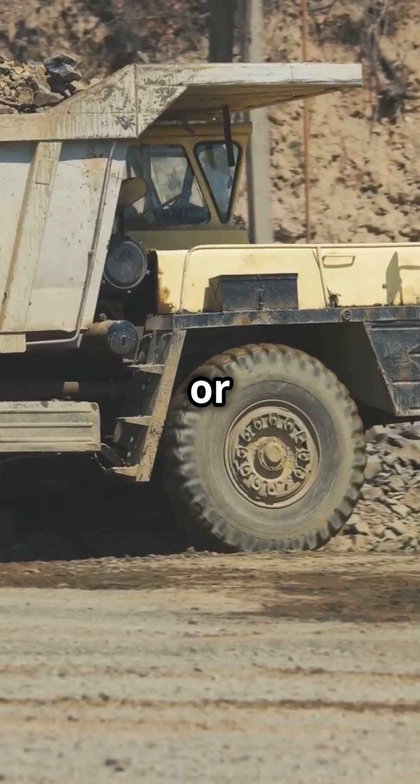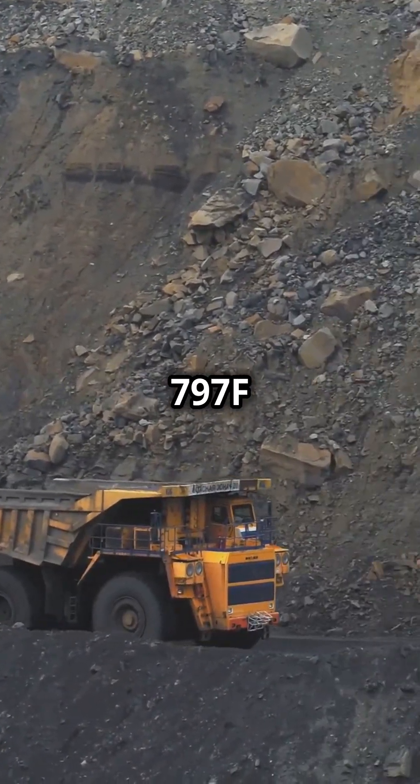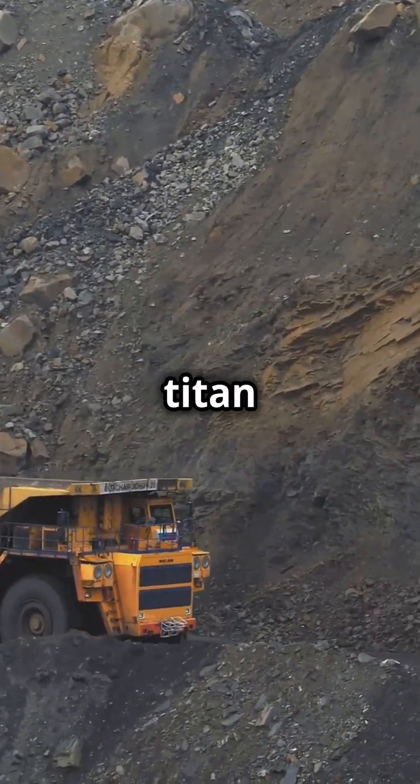Whether hauling tons of earth or navigating rugged terrain, the Caterpillar 797F truly is a titan of the industry.